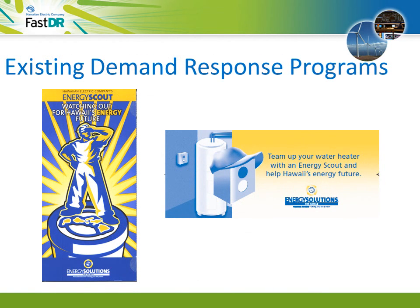Hawaiian Electric already has two demand response programs: Energy Scout for Homes and Energy Scout for Business. With Energy Scout for the Home, customers allow us to turn off water heaters or air conditioners for brief periods using a pager system, and receive a monthly bill credit whether or not we need to turn off their equipment. Some businesses are already signed up for Energy Scout for Business, which gives a bill credit to commercial customers who allow the utility to remotely turn off larger blocks of electric use for a short time. At present, both programs are full, and we are asking the Public Utilities Commission to allow us to add more participants. FastDR is different from Energy Scout for Business.